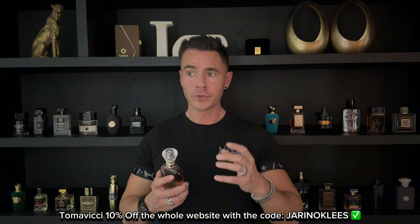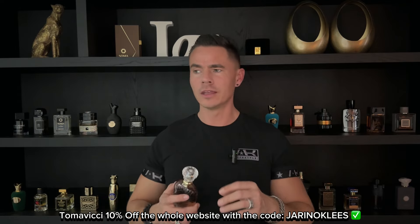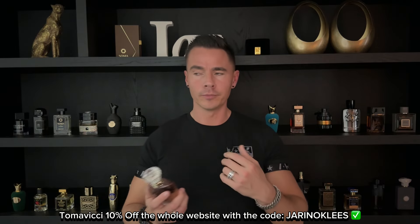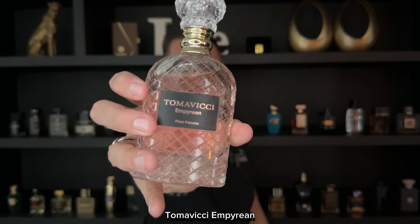If you like fragrances like Parfums de Marly Delina Exclusif or Maison Crivelli Hibiscus Mahajat, this is in the same direction — but still very different with its own vibe. The strawberry note is very prominent, which makes it sweet, fruity, and sexy, kind of edible. Everything is very smoothly blended and it changes from the top to the mid to the dry down. It's very long lasting with amazing performance. A must-have — very sexy. Tomavicci Empyrean.